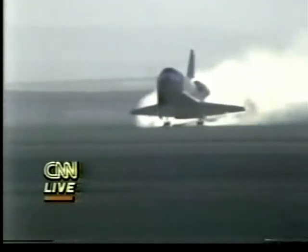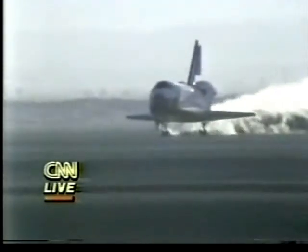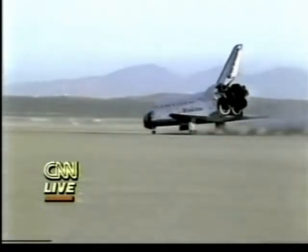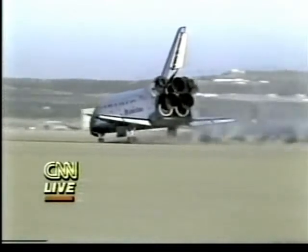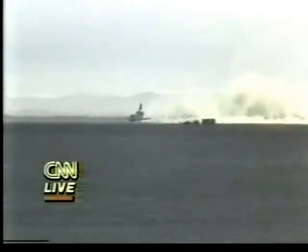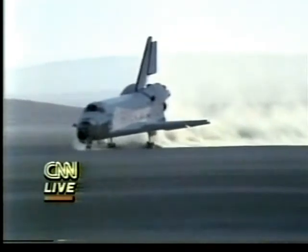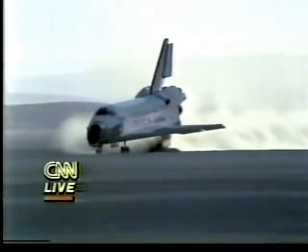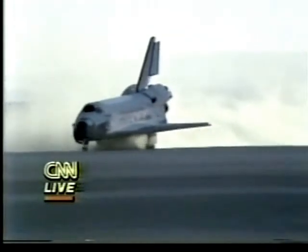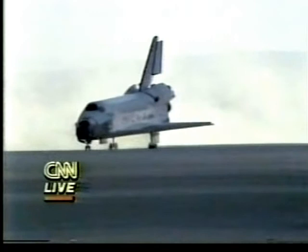We have touchdown at mission elapsed time: seven days, one hour, 38 minutes, and 50 seconds. We expect the rollout margin to be 4,500 feet and 15% braking. As the shuttle rolls to a stop, it puts another cap on a successful mission — the 18th so far of the shuttle program.